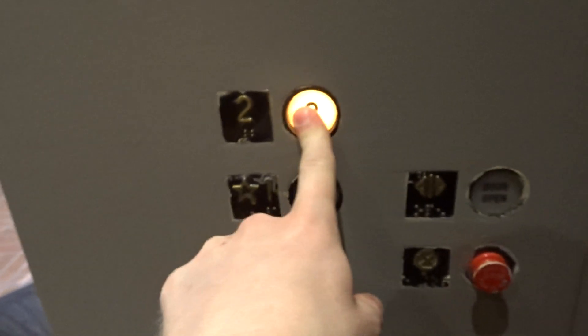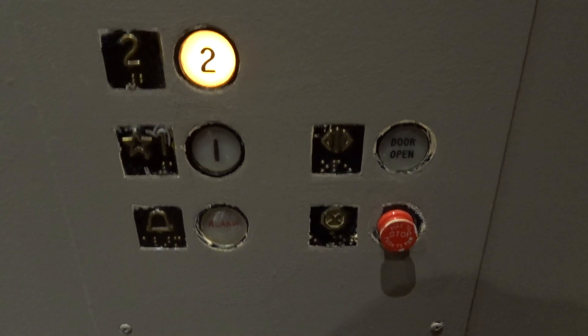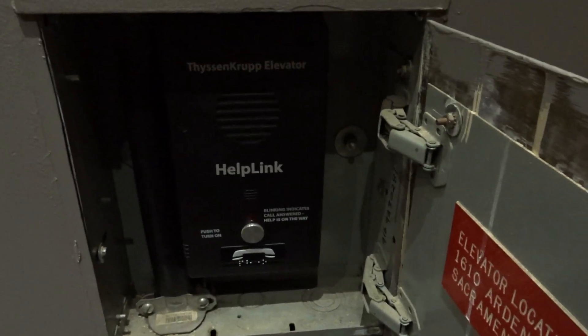Research places? Got to do that again. I really love that gong. ThyssenKrupp help link — 1610 Arden Way.